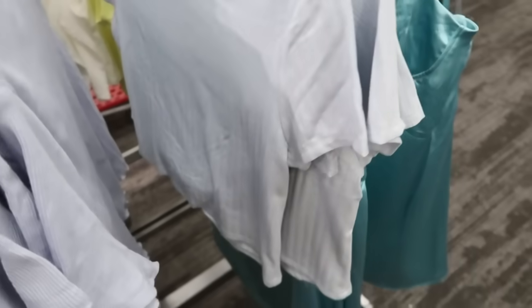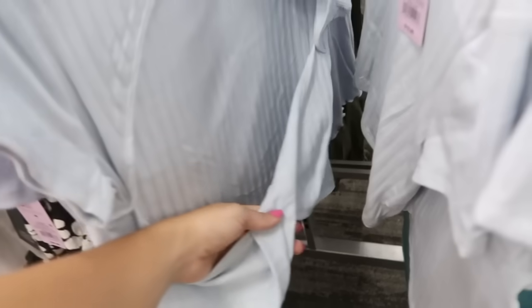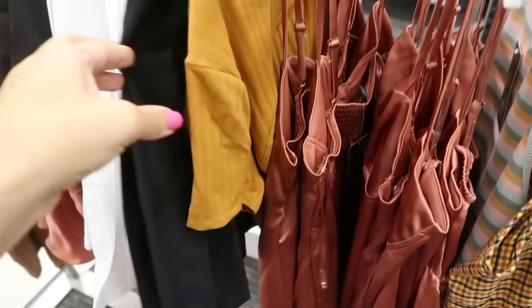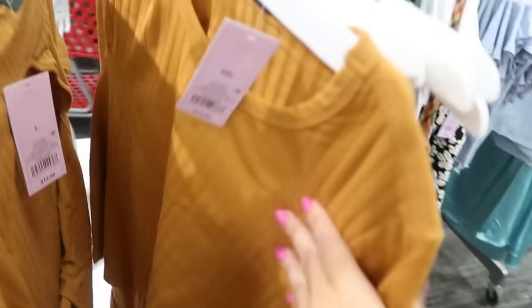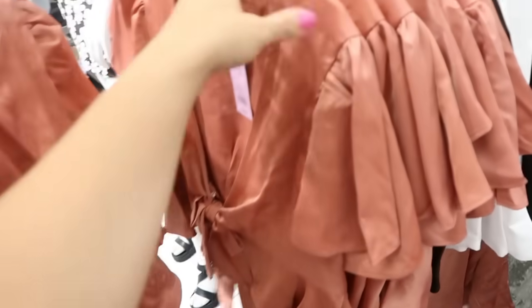Also seeing a new top from Wild Fable — it has a crew neckline, ribbed front, really stretchy fabric, and the back has a cut-out with a little twisty tail. These are $12. I'm only seeing it in blue and also in camel.